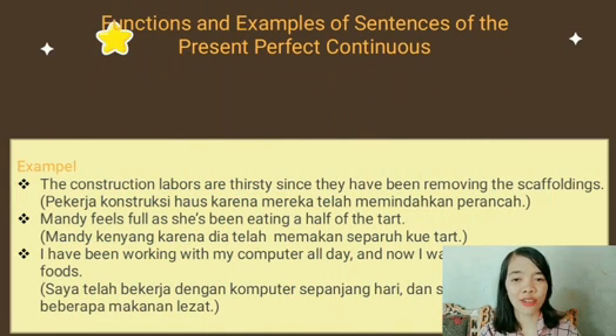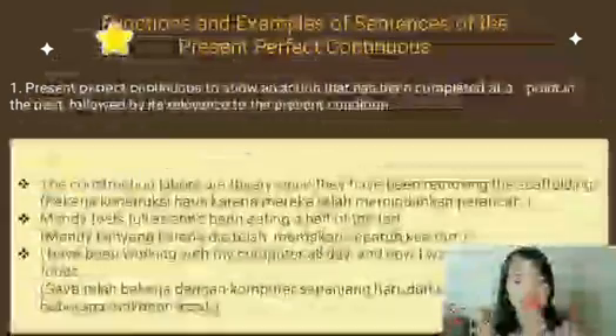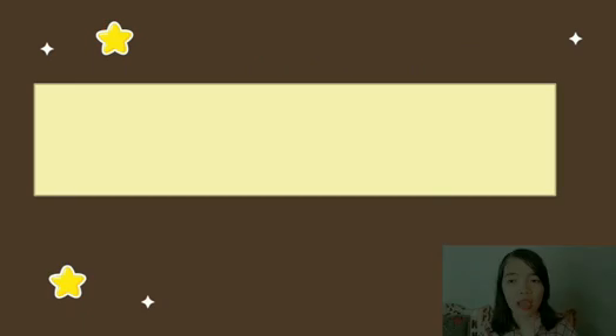Functions and example sentences of the Present Perfect Continuous. Number one: Present Perfect Continuous to show an action that has been completed at a point in the past, followed by its relevance to the present condition. Example — number one: the construction labor has electricity since they have been removing the scaffoldings; artinya, pekerja konstruksi haus karena mereka telah memindahkan perancah. Number two: Mandi feels full as she's been eating half of the tart; artinya, Mandi kenyang karena dia telah memakan separuh kue tar. Number three: I have been working with my computer all day, and now I want some delicious foods; artinya, saya telah bekerja dengan komputer sepanjang hari dan sekarang saya ingin beberapa makanan lezat.